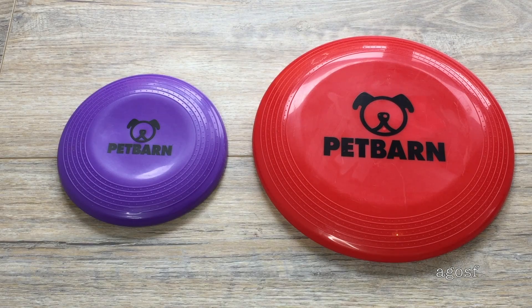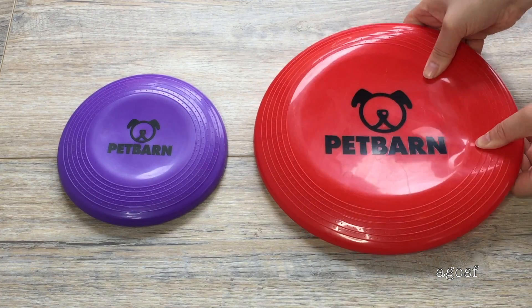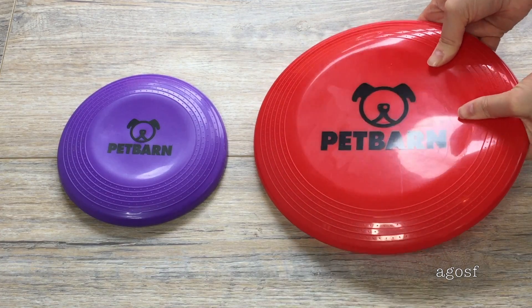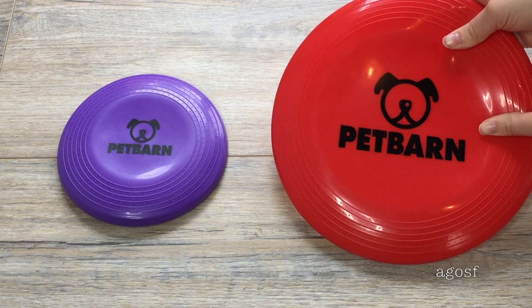Next, we have some frisbees. There's a small purple one and a larger red one. They're really flimsy, so it'll be easy to grip and throw around. They'll be perfect for when I take my dog to the beach.